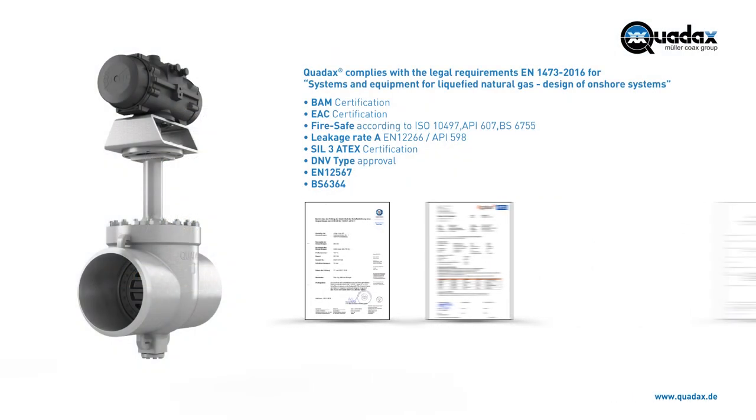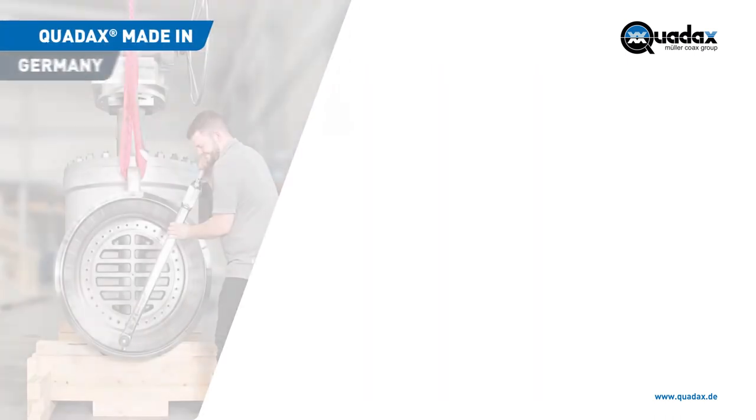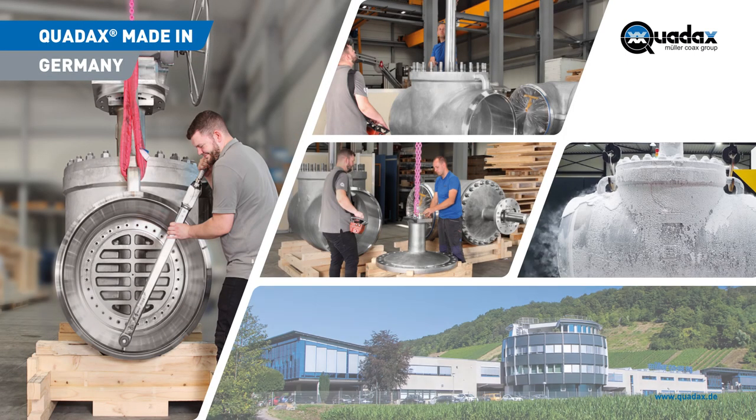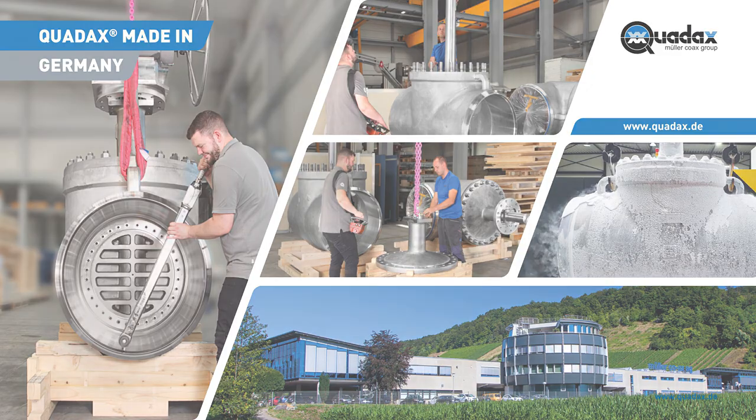The Quadax 4-offset butterfly valve excelled in the most rugged test in the market, outperforming industrial standards requirements, providing clear evidence of its quality and reliability in LNG installations. Our innovative butterfly valves are produced in state-of-the-art, fully-equipped 5-axis machining facilities. Quality, expertise and experience are the hallmarks of our production process to bring you products that are 100% made in Germany.